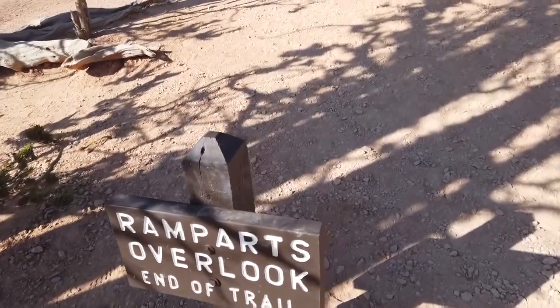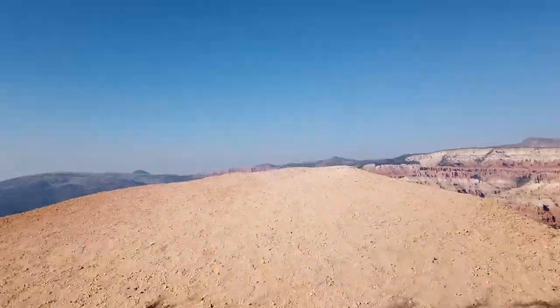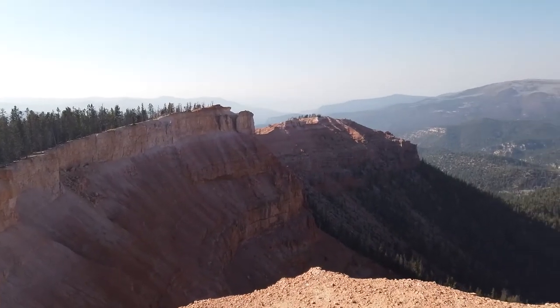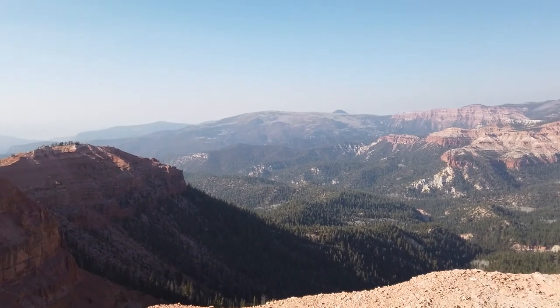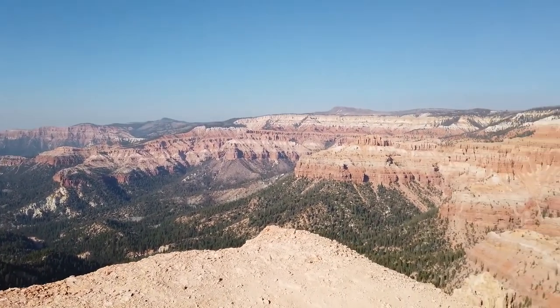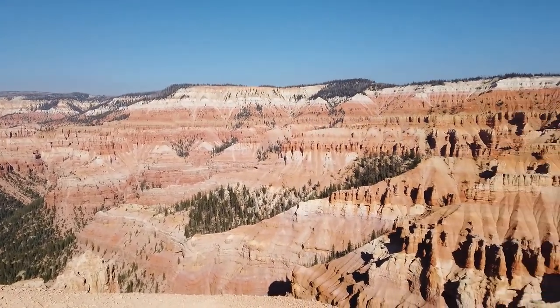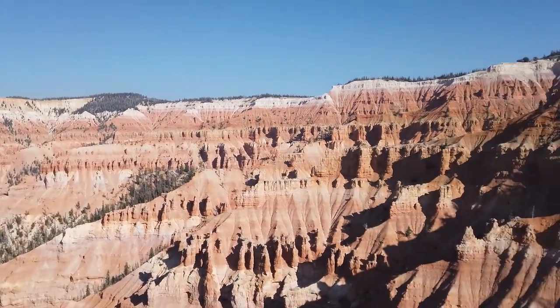Ramparts overlook — definitely worth the two miles out, four miles total since it's an out-and-back, because you get a full view of Cedar Breaks, and it is gorgeous.